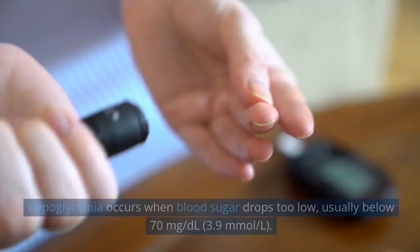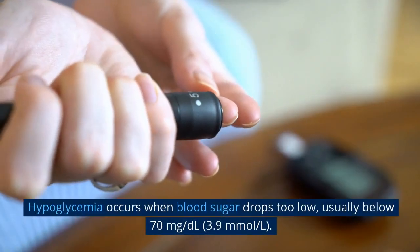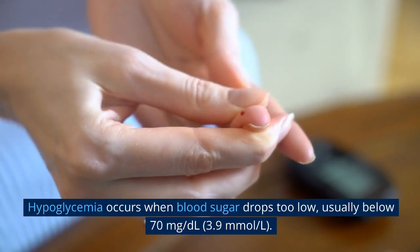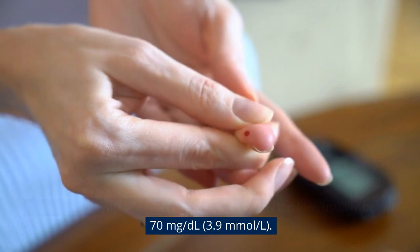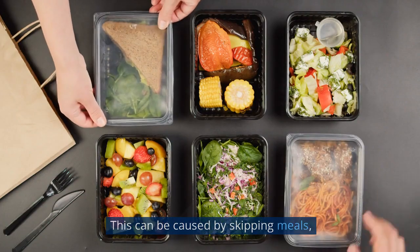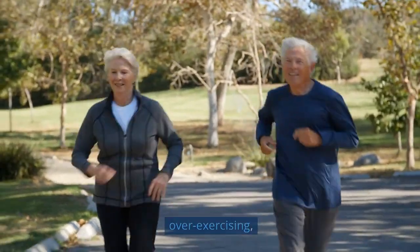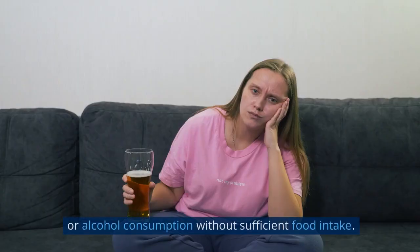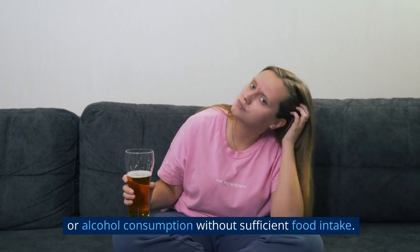Now let's explore dangerous levels of blood sugar, starting with hypoglycemia. Hypoglycemia occurs when blood sugar drops too low, usually below 70 mg/dL (3.9 mmol/L). This can be caused by skipping meals, over-exercising, excessive insulin or medication dosage, or alcohol consumption without sufficient food intake.